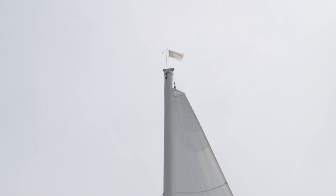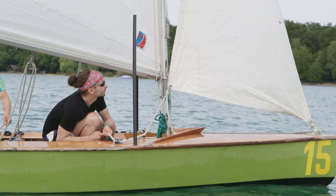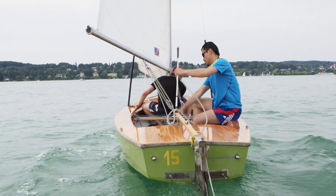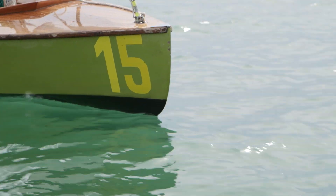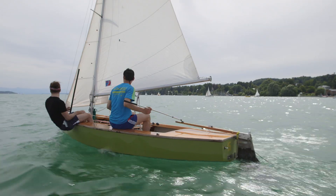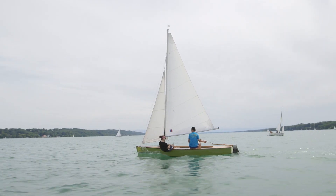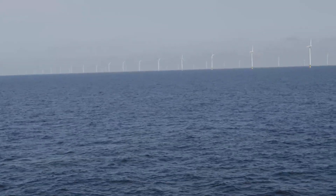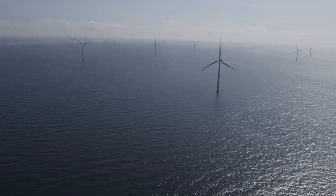Just as sailors learn to observe the wind, adjust the sheet rope, trim the sail, and tack into the wind — they learn to steer and intuitively process information about the conditions around them. The purpose of using data in this way is to increase power output and reduce wear and tear.